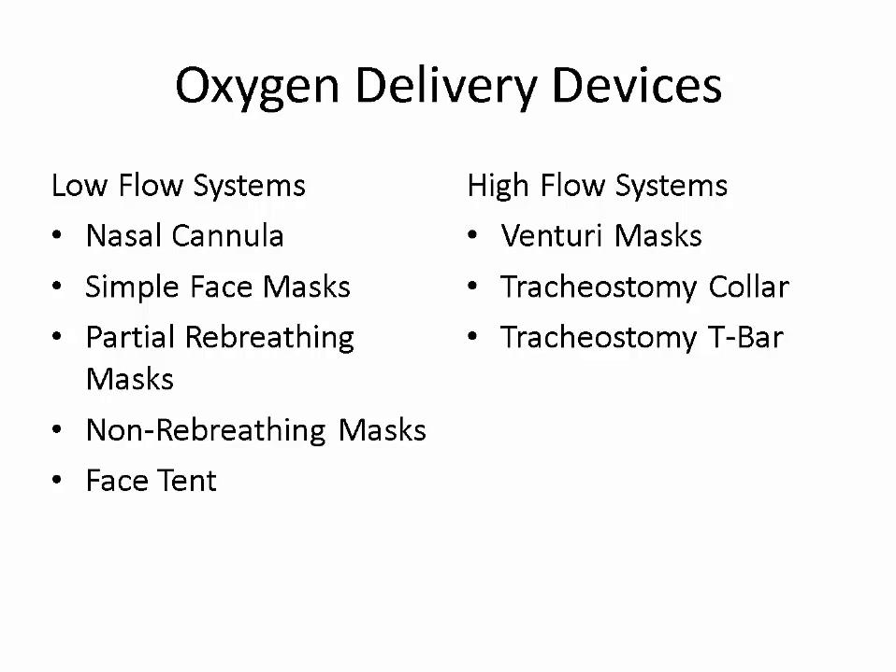This is a quick review on oxygen delivery devices. Make sure that you aim for normal sats — for a normal person it would be 97 to 99 percent. An older person may be 94 to 97 percent. For a patient that has COPD and relies on hypoxia rather than a high CO2 drive for respirations, 88 to 92 percent may be acceptable.